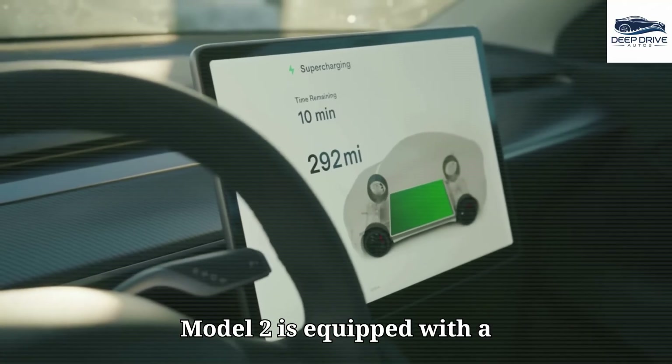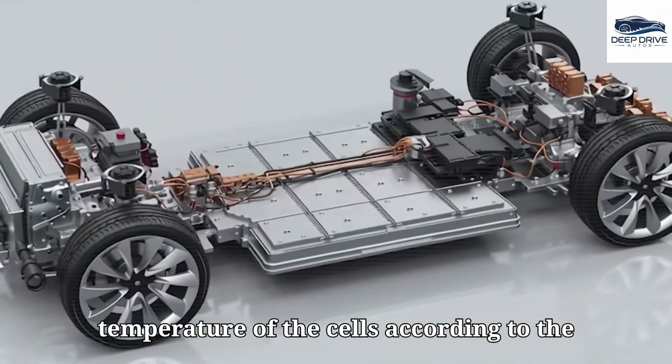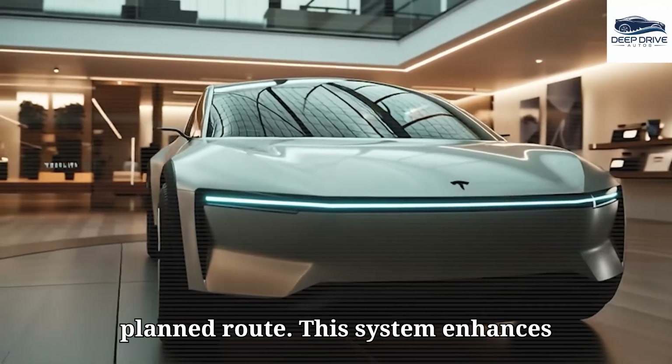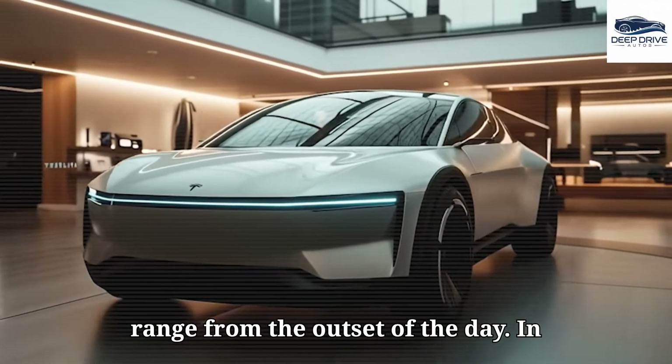The Model 2 is equipped with a pre-conditioning system that optimizes battery performance by adjusting the temperature of the cells according to the planned route. This system enhances acceleration and ensures consistency in range from the outset of the day.